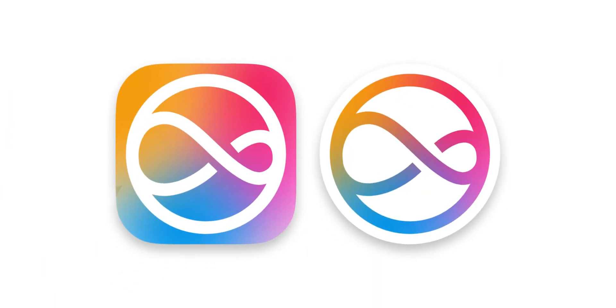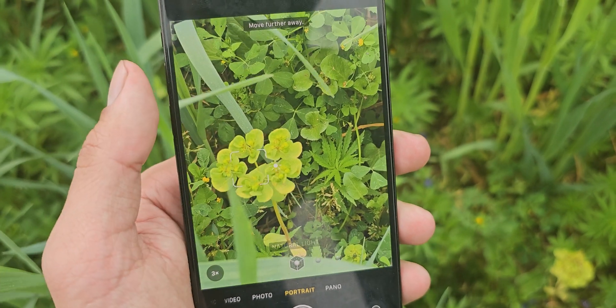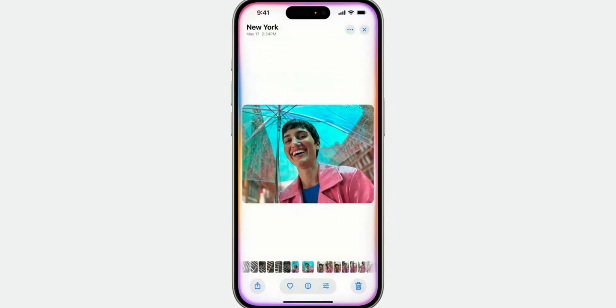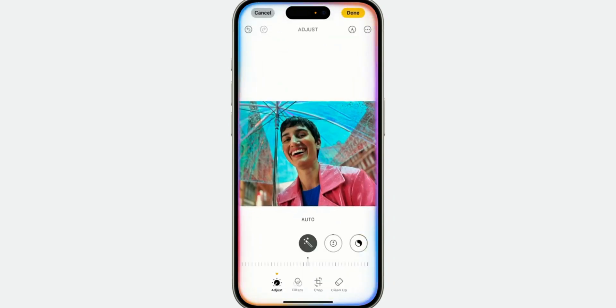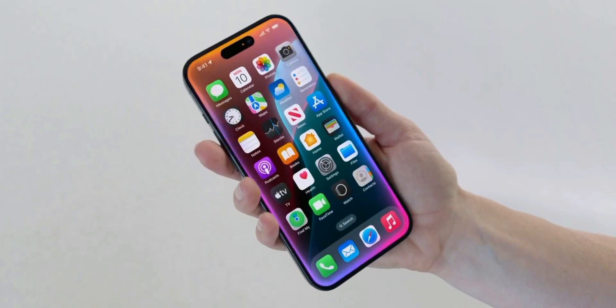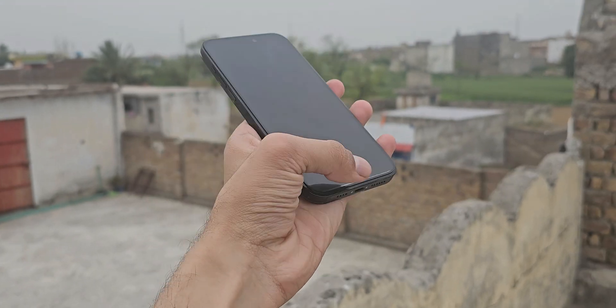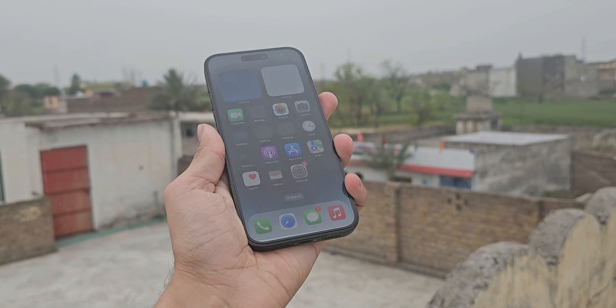Even Siri knows about your photos now. Let's say if you want to see a photo taken on your phone, you can simply ask Siri to show you a photo of your friend Sarah, and boom — Siri will find that photo for you. This is one of the features of Apple Intelligence, and there are tons of other features that I'll cover in the next video.